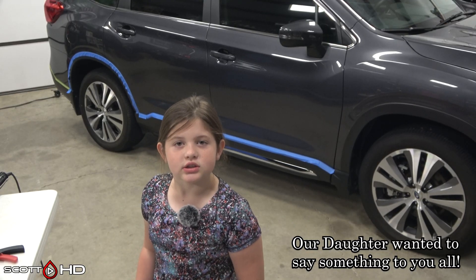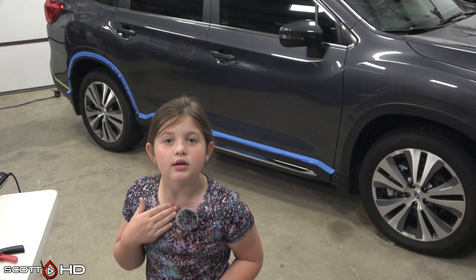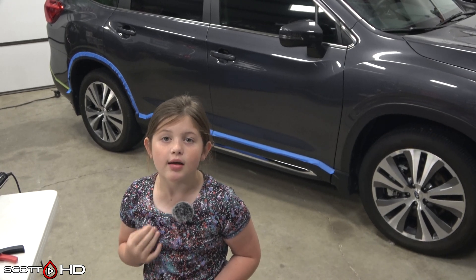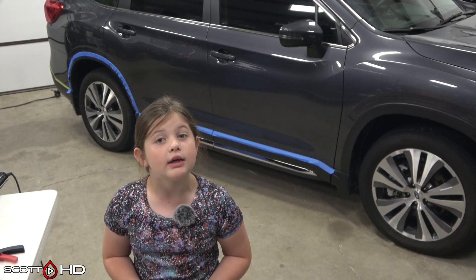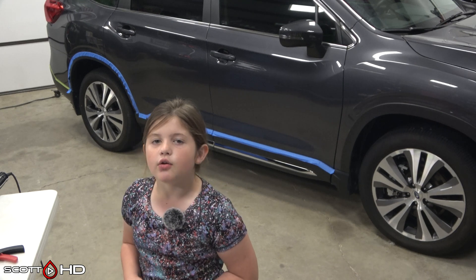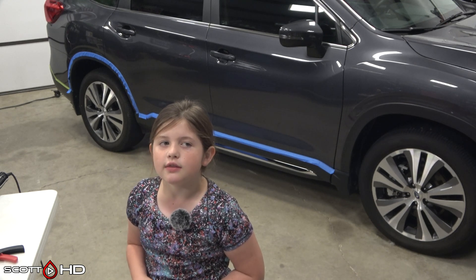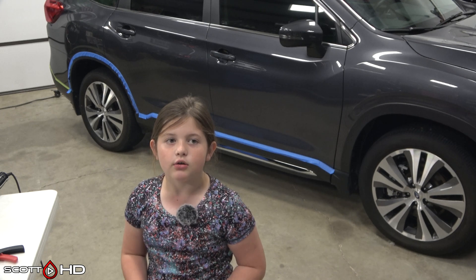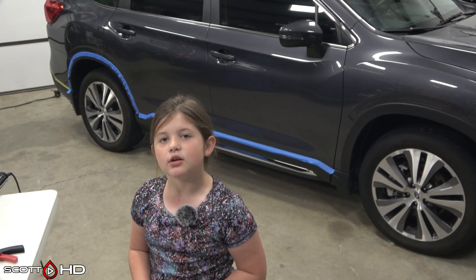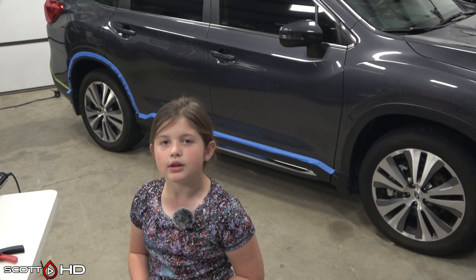Hi, if you're new to this channel, my dad is Scott and my name is Cecile, and I am his daughter. His channel is called Scott HD and they're really good because he talks about cars and how to do stuff and how to paint cars. So I think you can like all of his videos, subscribe, hit that bell, and smash that like button.